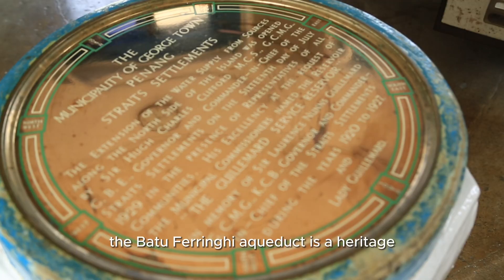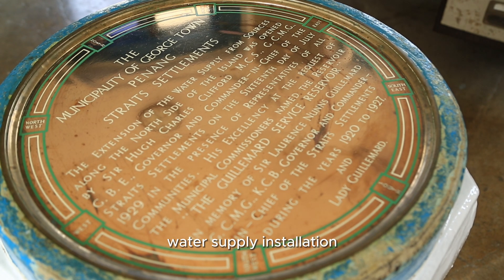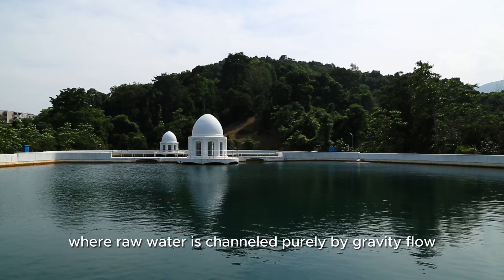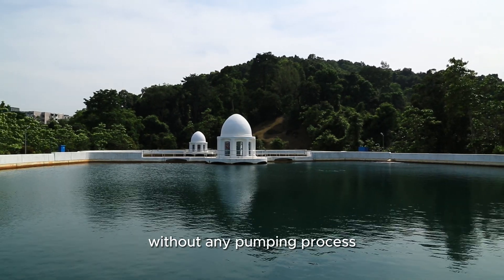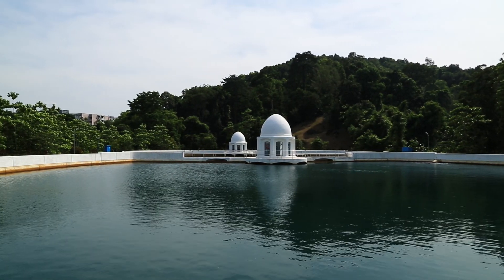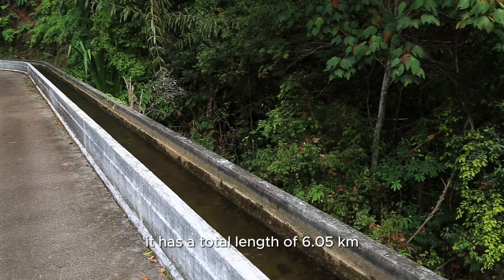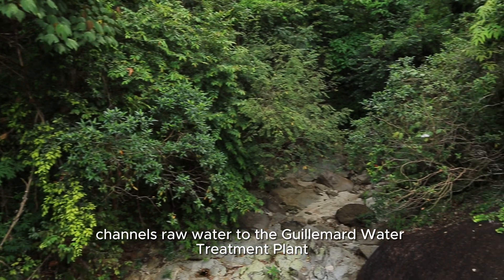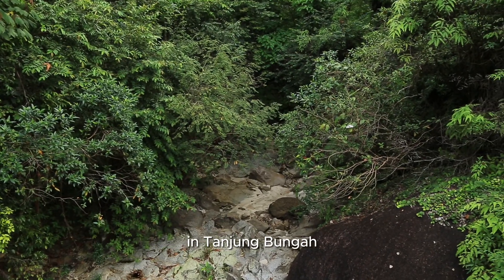The Badu-Ferengi Aqueduct is a heritage water supply installation where raw water is channeled purely by gravity flow without any pumping process. It has a total length of 6.05 kilometers and channels raw water to the Gillamid Water Treatment Plant in Tanjungbanga.